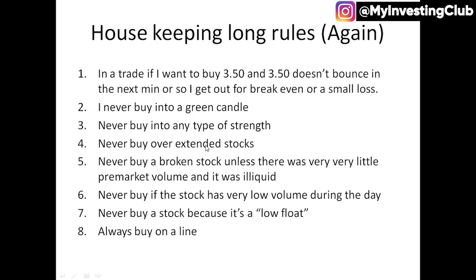I never buy overextended stocks — that's a given. If I see like two or three massive green candles, I'm not going to look to buy there. I'm always going to look to buy into weakness, into some type of support, into some type of level or line that I really want to go long into.